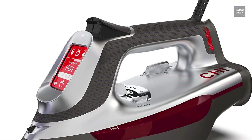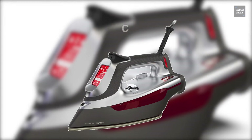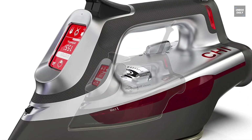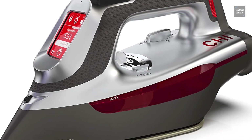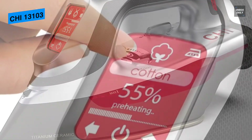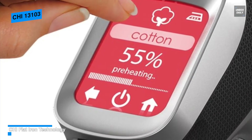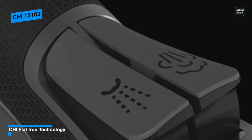Next is the Qi 13103. This touchscreen iron from Qi is designed using the same titanium-infused ceramic soleplate technology that powers Qi's hairstyling tools, including the flagship G-G2 flat iron. Utilizing its touchscreen, you can select the temperature according to fabric type and can modify the heat setting precisely.